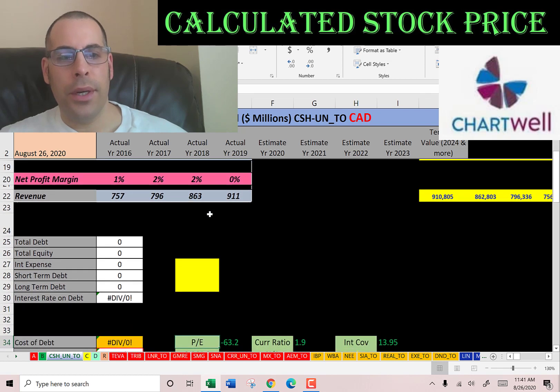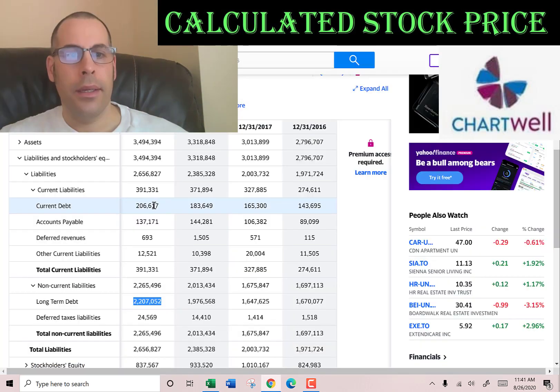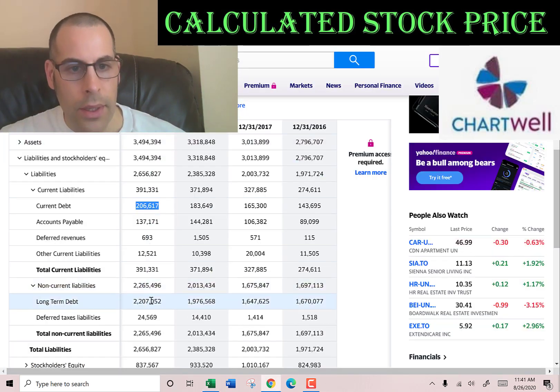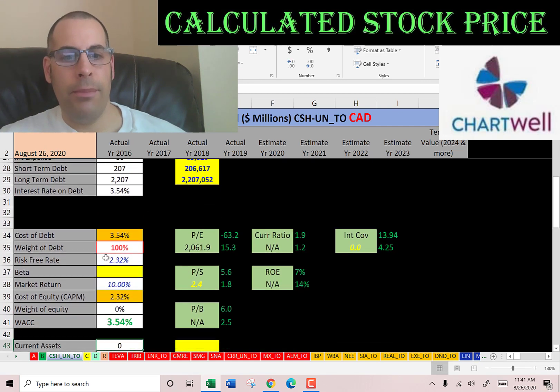Let's look at the capital structure. They pay $85 million of interest on their debt. Current debt is $206 million — that's debt due within 12 months. Long-term debt is $2.2 billion — that's debt due after 12 months. The cost of debt is 3.5%.